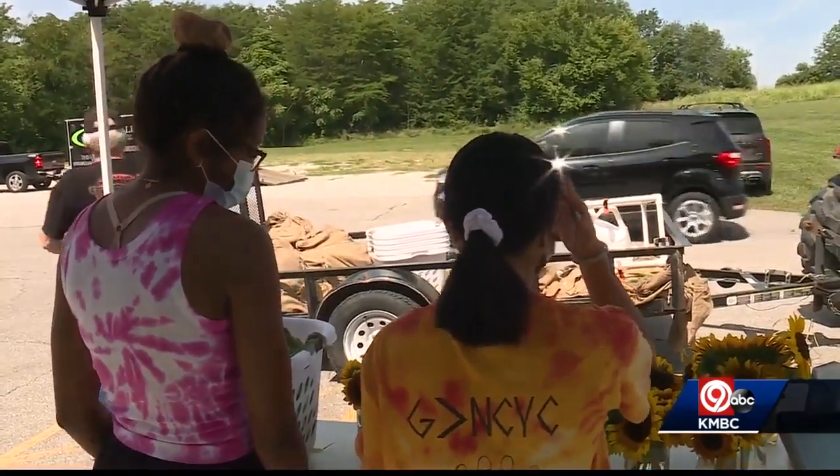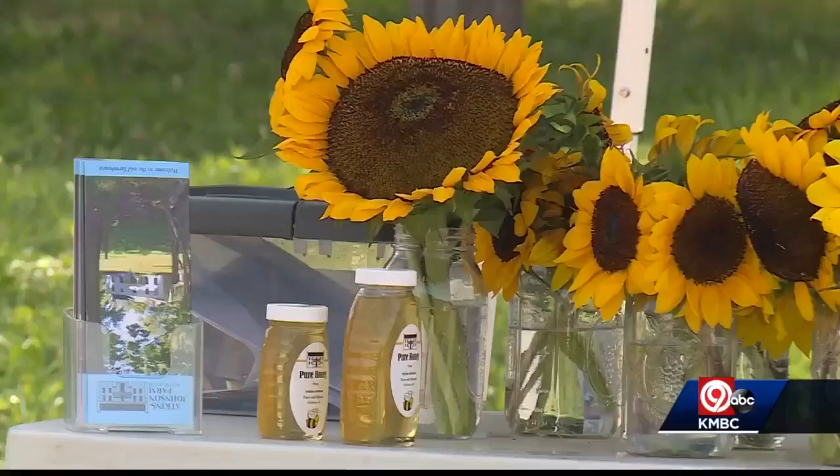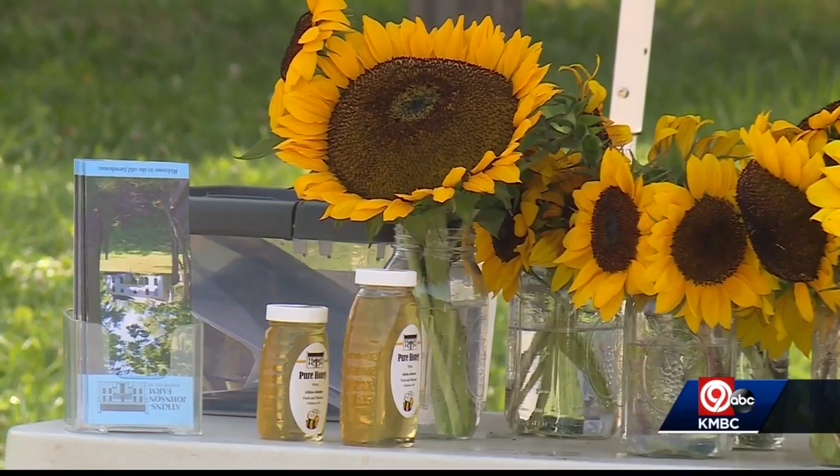It's a produce stand and customers are lining up. We've had sweet corn that we started a little over a week ago. We normally have 150 to 200 dozen a day and we've been selling out every day. That sweet corn along with sunflowers and some honey are being produced right here on the farm.